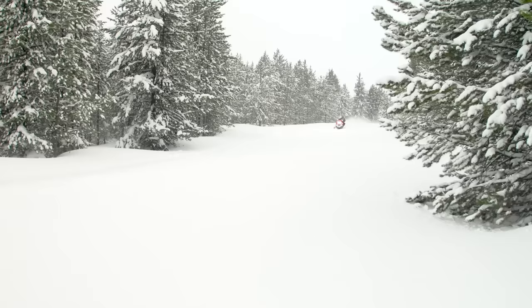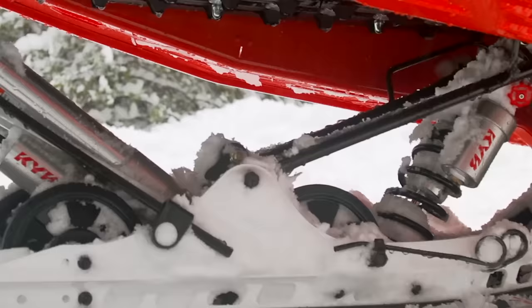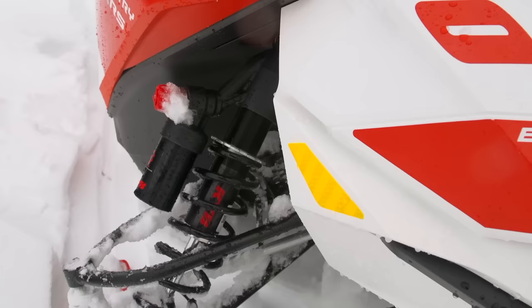It also rides pretty good on the trail — not as good as an R-Motion trail skid, but definitely not anywhere near as bad as a T-Motion mountain skid. The XRS's adjustable KYB Pro 40 series shock package does play a big role in this. Up front, a new version of Ski-Doo's RAS-3 A-arm front suspension setup blends mountain arms with trail spindles. The ski stance is adjustable from 38 to 40 inches.